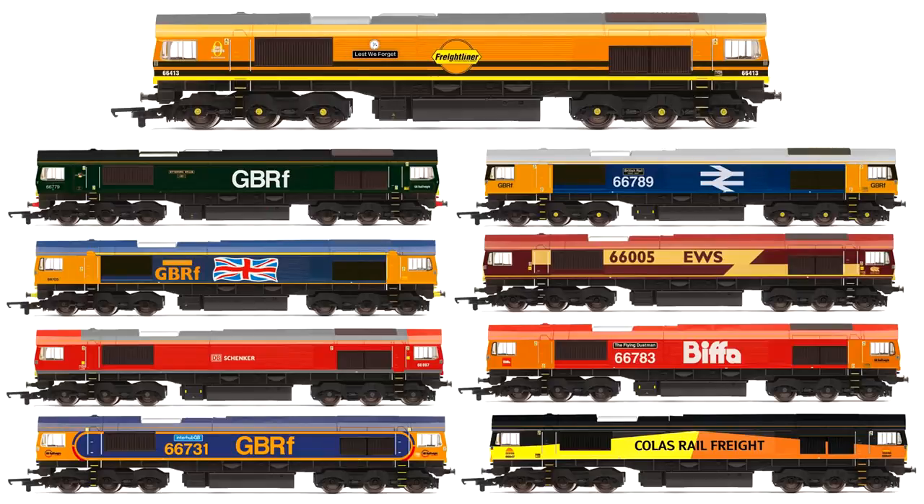Heading on to the modern image releases, Hornby's Class 66 is back in the catalogue with nine new liveries showcasing the loco throughout its 20-year life so far. These are coming in at £67.50 each, so a great starter model.